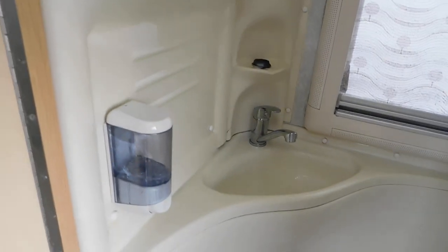A cassette toilet, overhead shower, and hand basin.